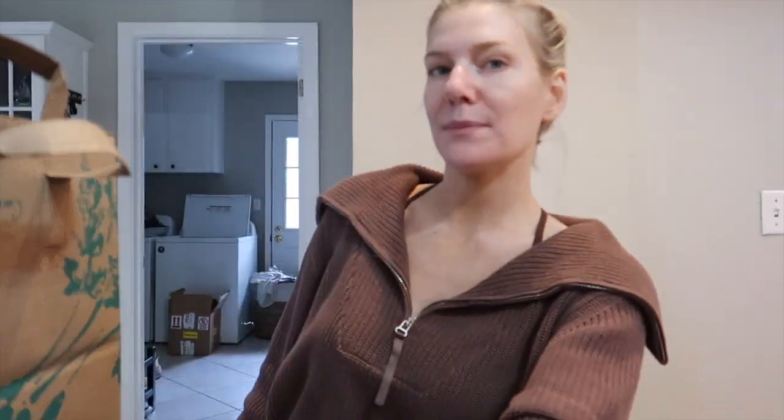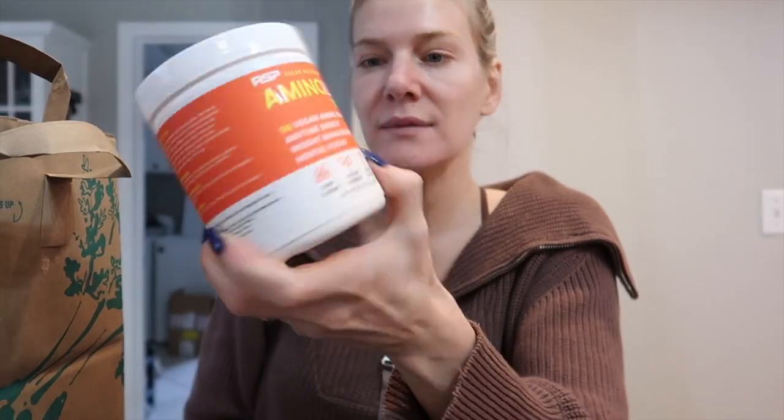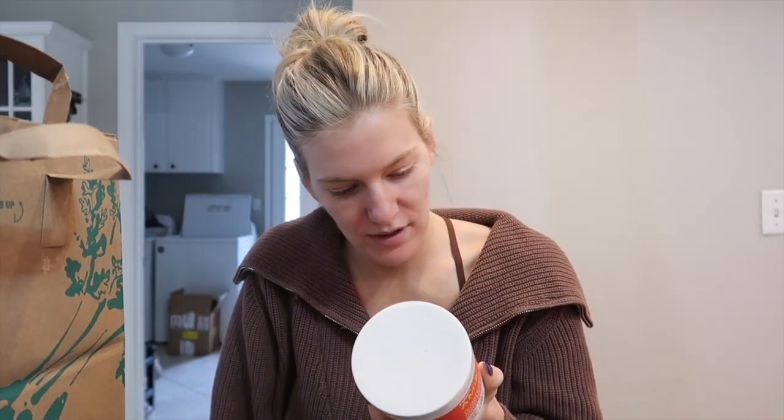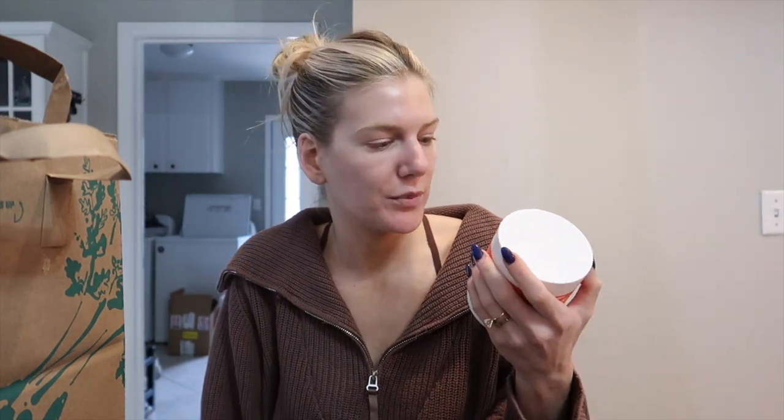Looking at the supplements I got — I've been looking for a pre-workout to test the waters and I've been getting a lot of questions about this brand. I think because Alex Earl did a collab with it. This is the Amino Lean energy, clean active nutrition, third-party tested — which I do like whenever I'm looking for supplements. It's 130 milligrams of caffeine for two scoops, so I might just do one scoop pre-workout because some mornings I want a little energy but don't want coffee on an empty stomach. With like a banana pre-workout, fast digesting carb and some energy — perfect.